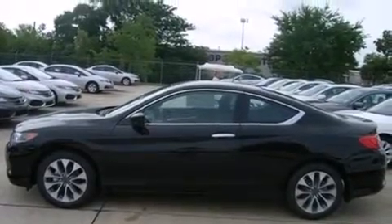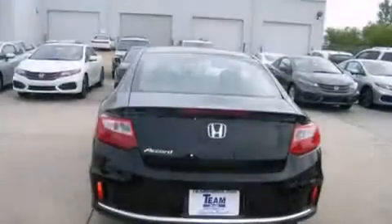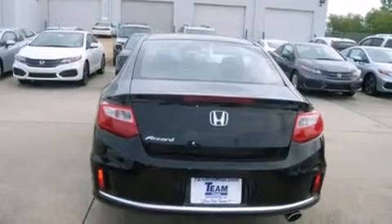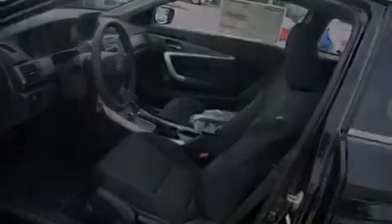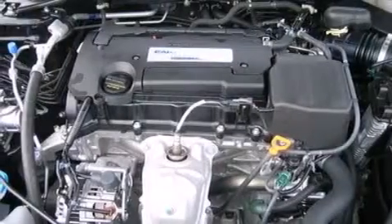Features include air conditioning, cruise control, steering wheel mounted controls, front and rear floor mats, external temperature display, an engine immobilizer theft deterrent system, tinted glass, a keyless entry system, and an auxiliary power outlet.